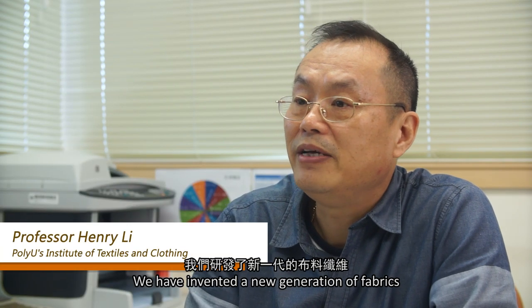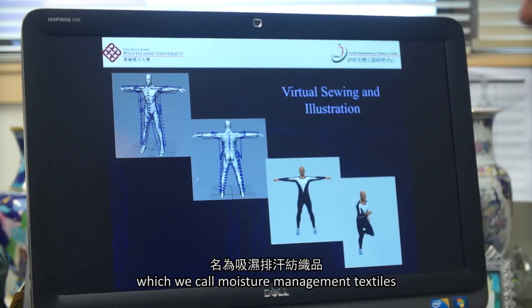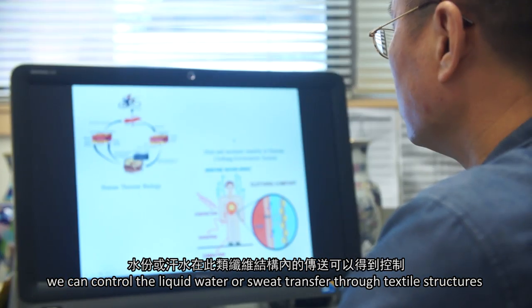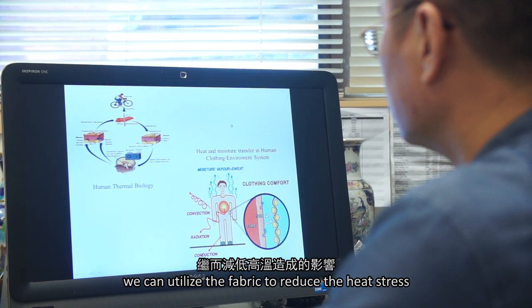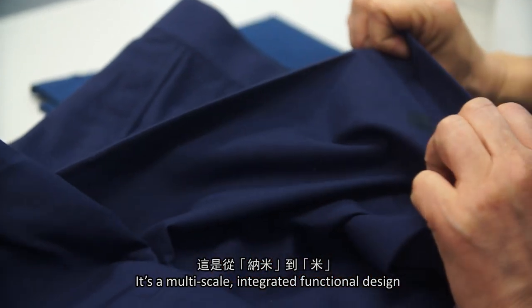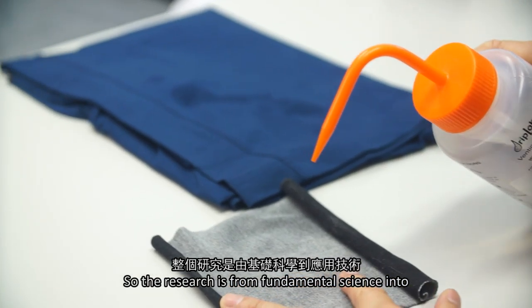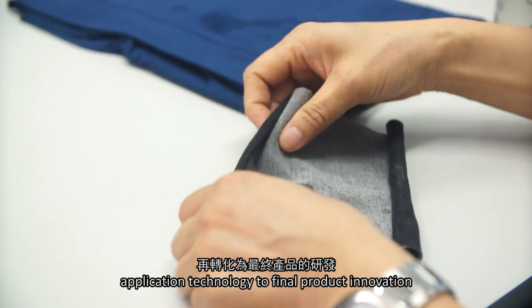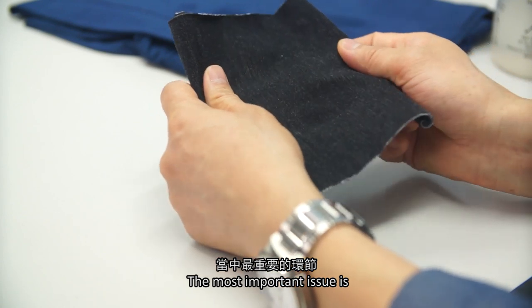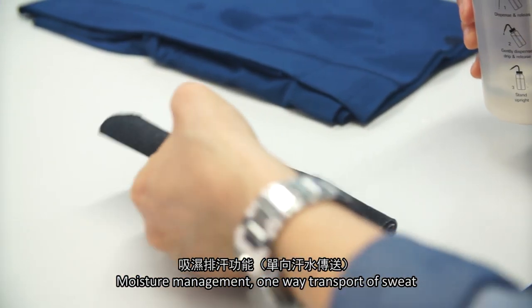We also need input from textile technology. We have invented a new generation of fabrics which we call moisture management textiles. We can control how liquid water and sweat transfer through textile structures and utilize the fabric to reduce heat stress. It's a multi-scale integrated functional design from nanoscale to meter scales, going from fundamental science into application technology to final product innovation.